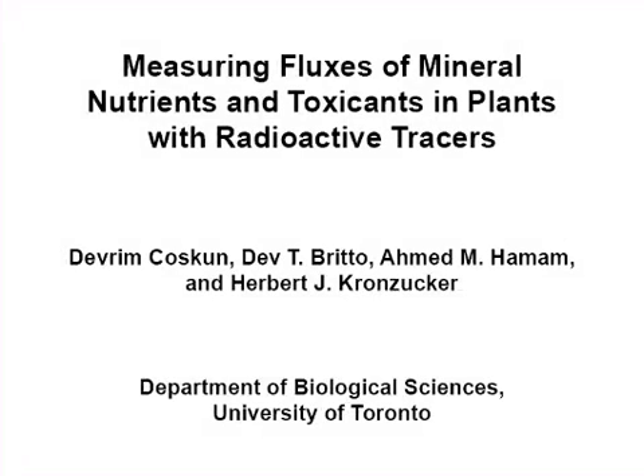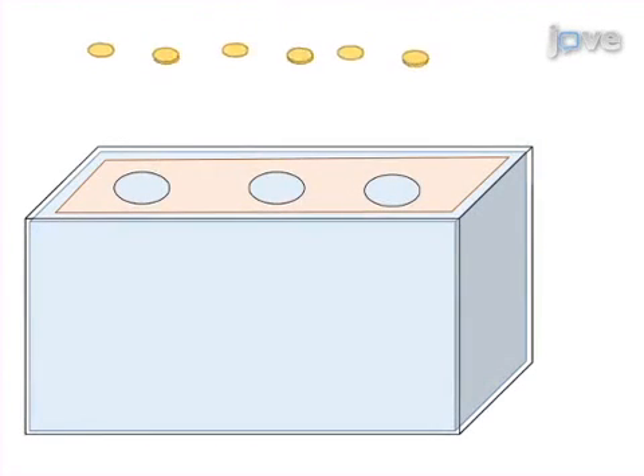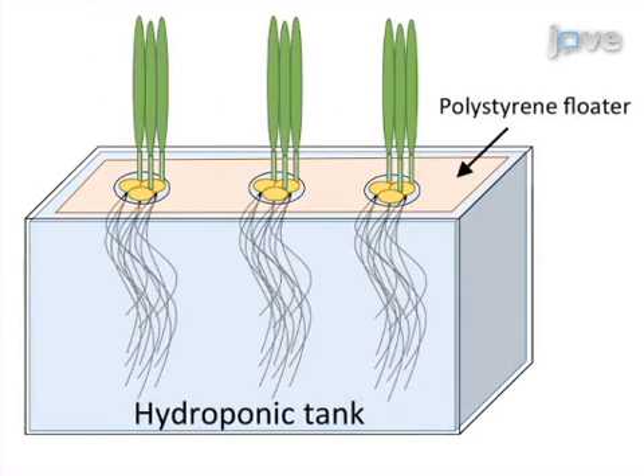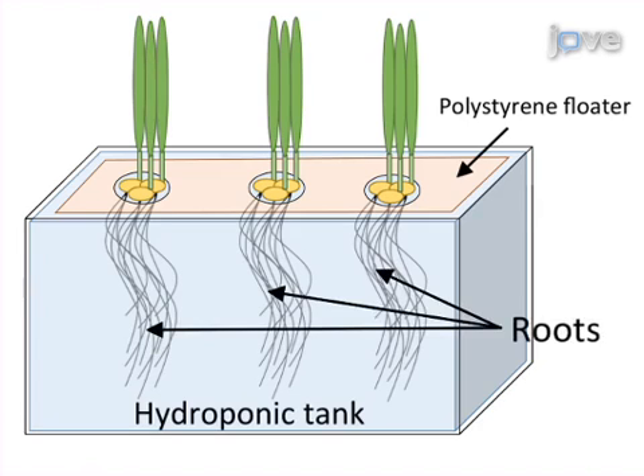The overall goal of this experiment is to measure the unidirectional fluxes of potassium and ammonia into and out of roots of intact barley seedlings, and to characterize the functioning of key nutrient transport systems in plant membranes. This is achieved by first growing seedlings for one week in hydroponic solutions of specific chemical composition to ensure the plants are at a nutritional steady state. Hydroponic culture allows roots to be accessible for experimental manipulation.